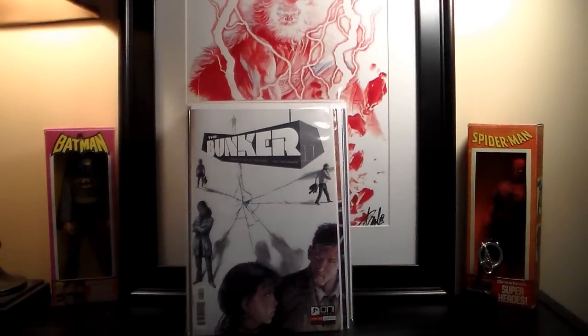Got the new Bunker — it's an awesome series even though I'm a little behind. I heard something about it possibly becoming a TV show. That's all the new books I believe I got.